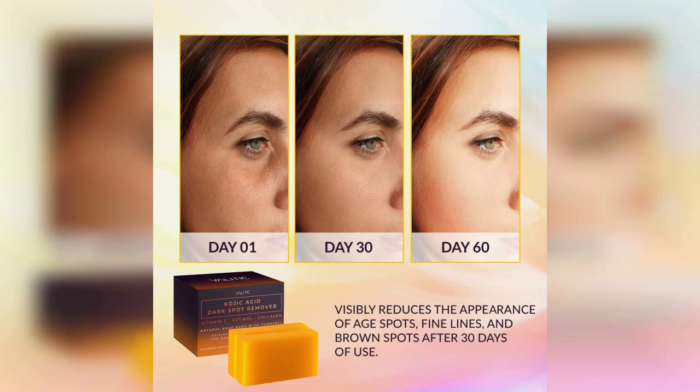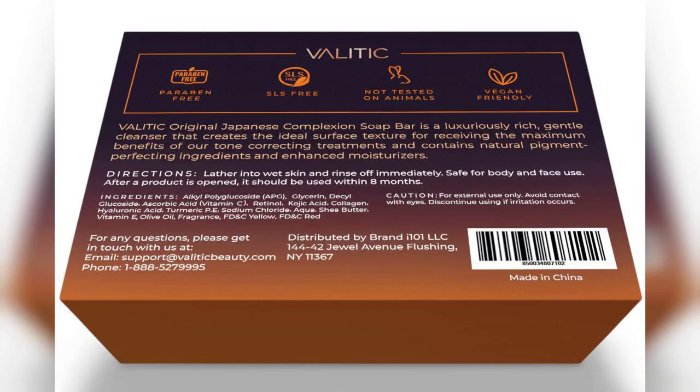These soap bars are infused with a powerful blend of ingredients, including kojic acid, vitamin C, retinol, and collagen, all aimed at promoting a clearer and more radiant complexion. One of the standout ingredients is turmeric, known for its anti-inflammatory properties, which can help soothe the skin while targeting dark spots. The original Japanese complex is another highlight as it combines traditional skincare wisdom with modern science.